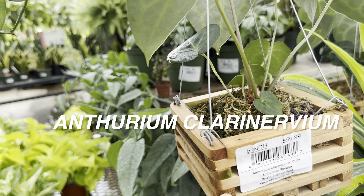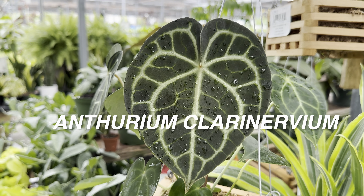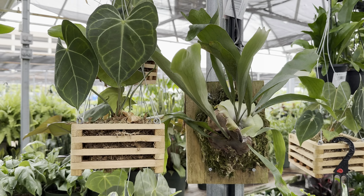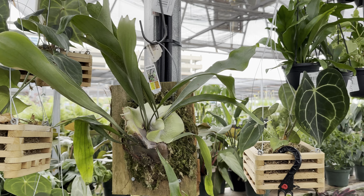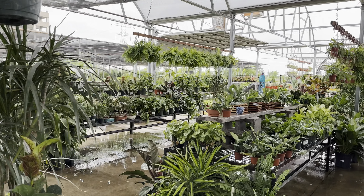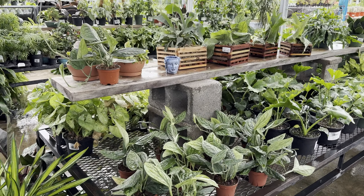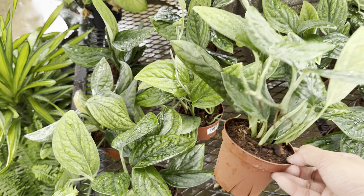Right here we've got an anthurium for $59.99 — look at how beautiful that is, and it's in a sphagnum moss crate. This one does require a little bit more humidity. And then we've got a staghorn fern that's mounted — that's a really cool display. Plus tons of hanging baskets. If you're ever going to visit the Dallas-Fort Worth area, definitely check out a Calloway's nursery — you will not be disappointed.